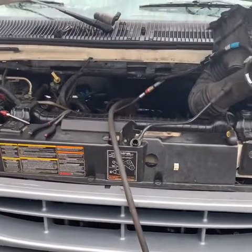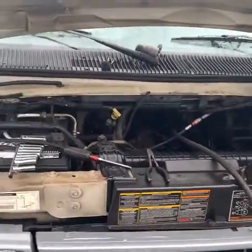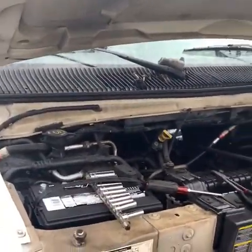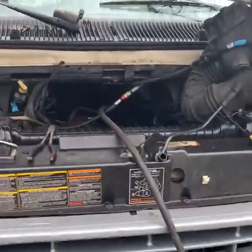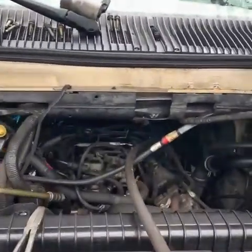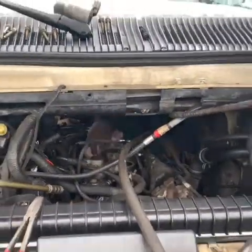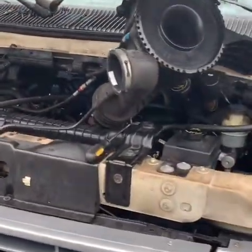This is Aziz Auto Repair here in Wyckoff, New Jersey. We have a Ford E150, 2001, with a misfire issue on cylinder number five — only on light acceleration. And when the car warms up, we have a misfire.